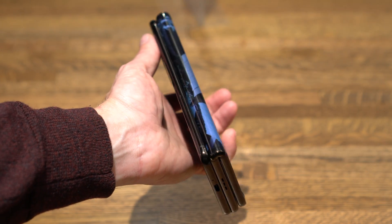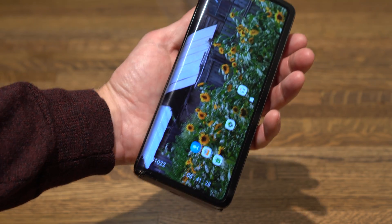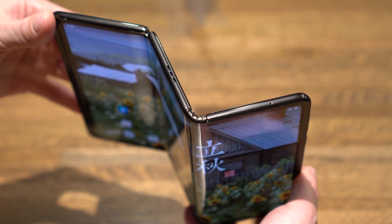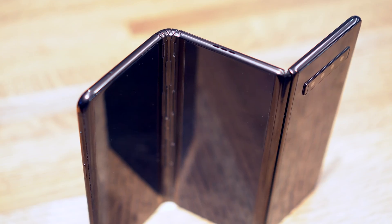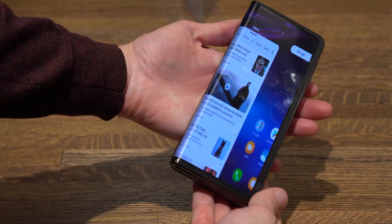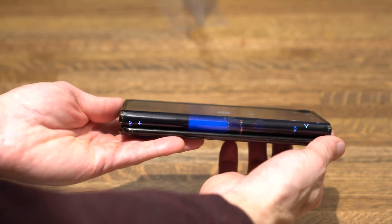We're getting tantalizingly close to the future we've been promised for so long. To make this work, TCL had to use two very different kinds of hinges in the same foldable phone, which makes this working prototype all the more impressive. That said, a good part of the flexible display is always exposed, and it's quite thick when closed.